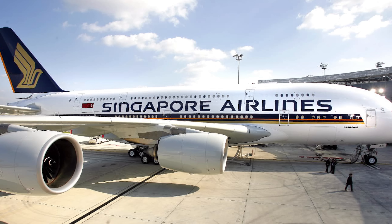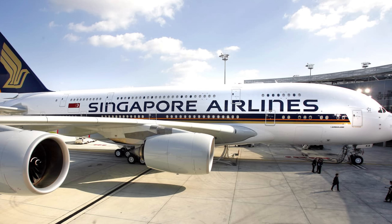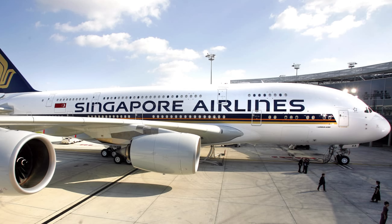Basically, with a full-service airline, when we have a ticket, we get a package that includes seats, meals, and beverages. That's why we can get a ticket that covers everything.